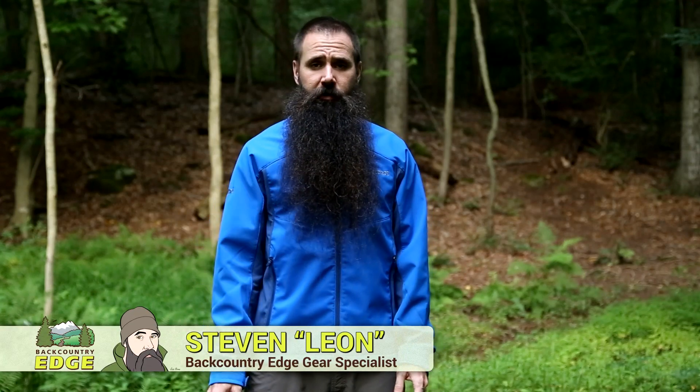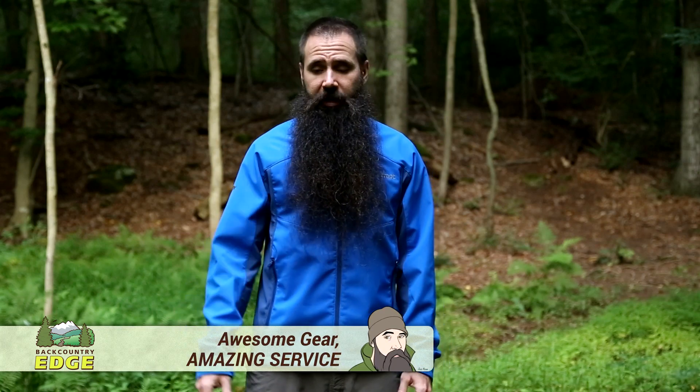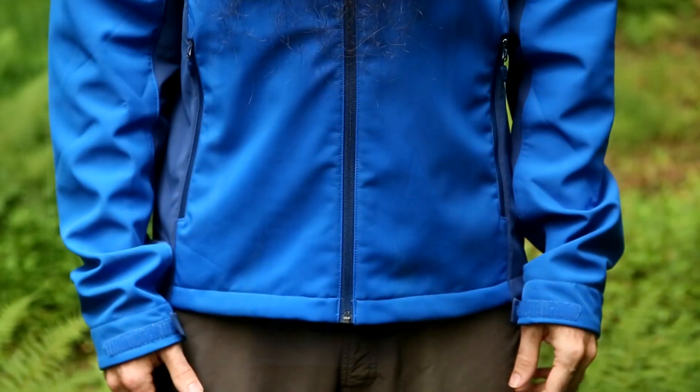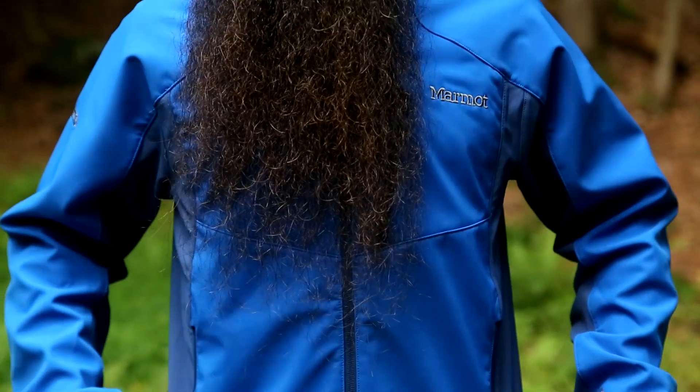A super versatile layering piece, the Marmot Men's Prodigy Jacket combines windproof protection, weather resistance, and the comfort and breathability of an active wear jacket. It is ideal as a cold weather outerwear piece or as a cold weather mid layer.